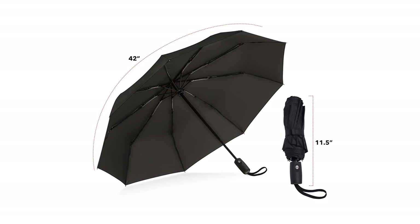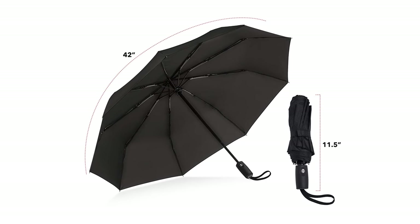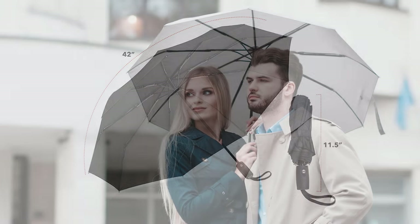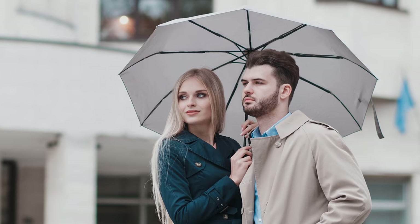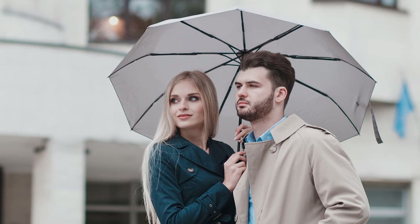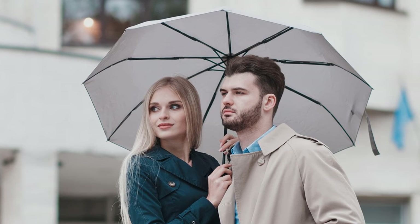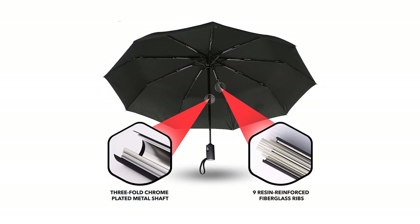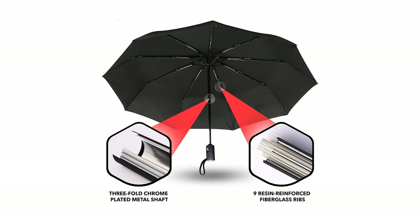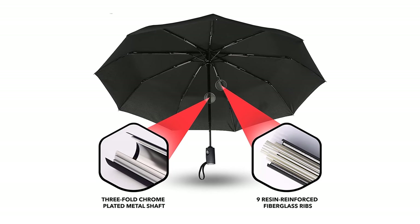Aside from its automatic feature and compact size, it also has an ergonomic handle that helps you hold the canopy without slipping in your hand. The wrist strap makes carrying it easier, as it doesn't restrain your hands from doing other things. Unlike the traditional umbrella with six or eight aluminum ribs, this product is made sturdier with nine resin-reinforced fiberglass ribs. The three-fold chrome metal shaft and fiberglass ribs help the canopy resist strong winds and prevent it from turning upside down.